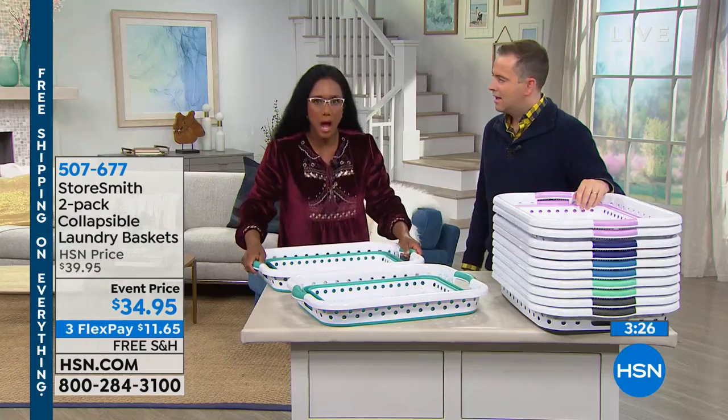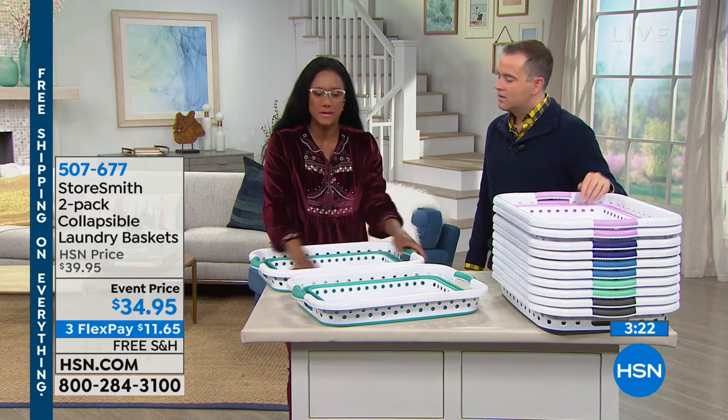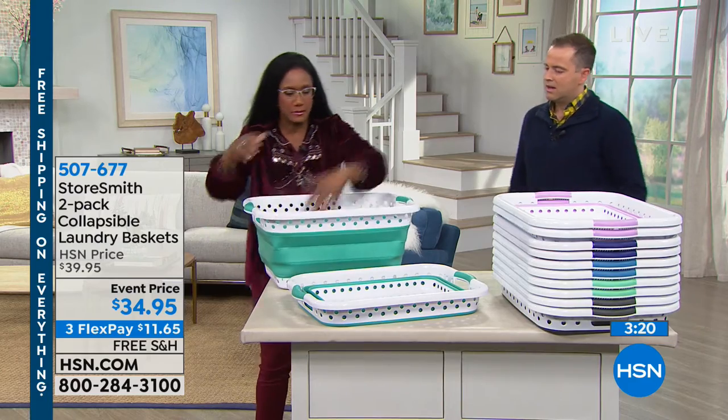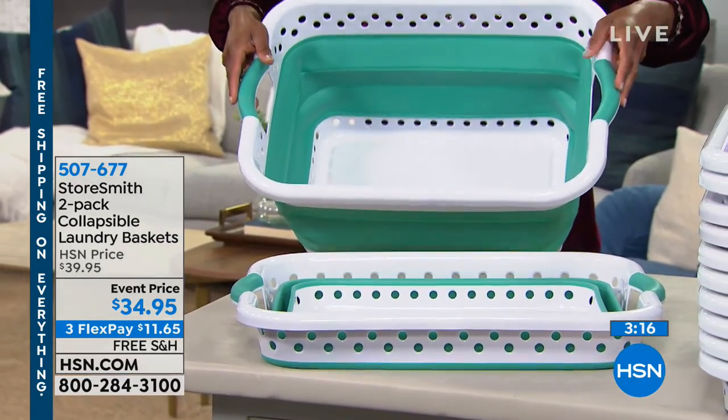We use those in our house almost every single day — up and down, close and open. They hold two loads of laundry.